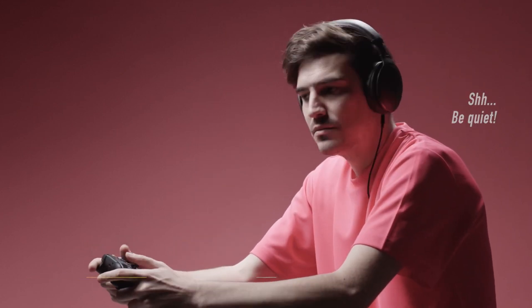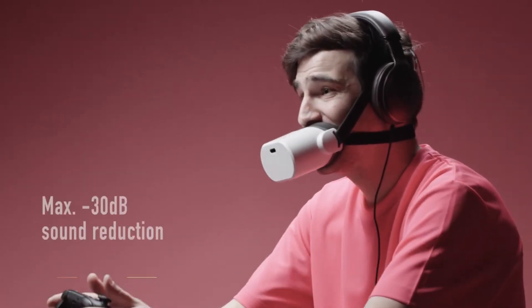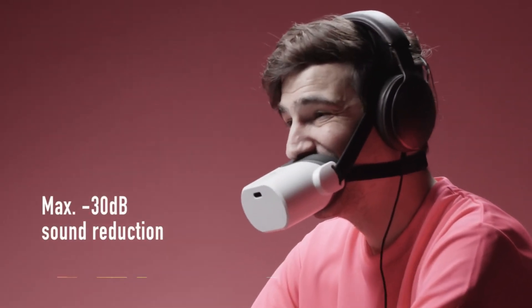You may also use the detachable headband to fasten it to your head, allowing you to have hands-free conversations. Whether you're in a virtual reality game, a voice conversation, or a distant meeting, Shiftall Mutalk will provide you with the privacy and convenience you need. Purchase Shiftall Mutalk for $139.